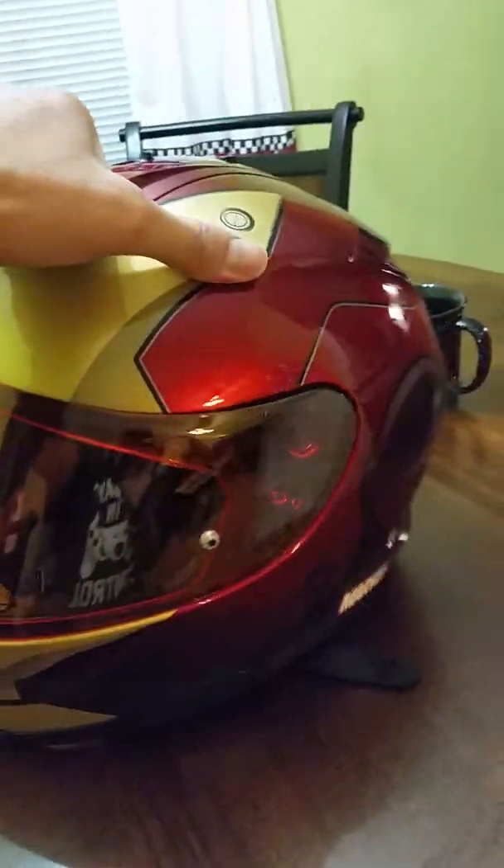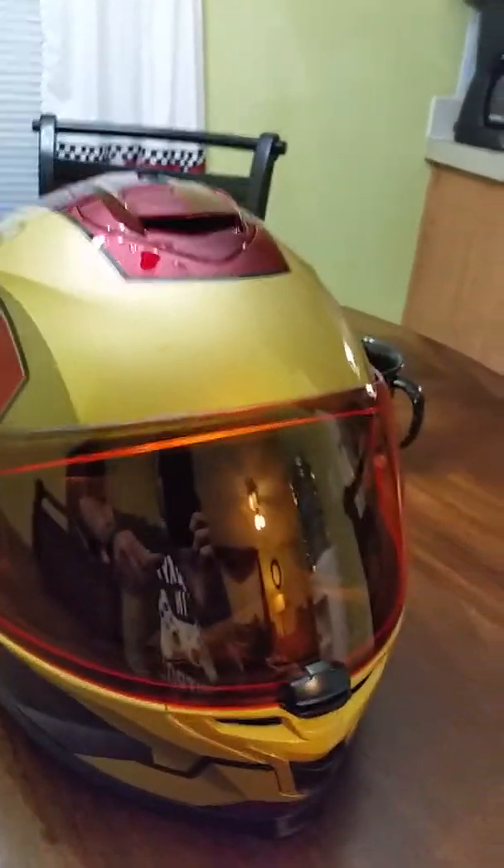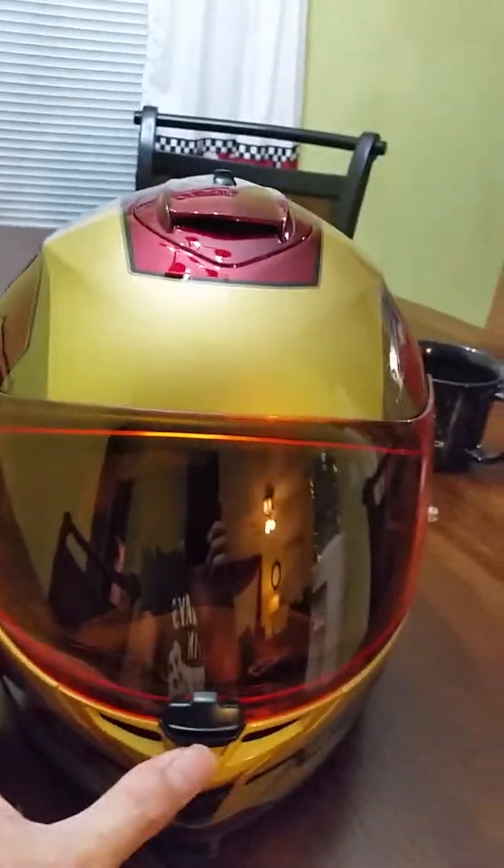It's real comfortable. I'm not a fat dude or a little tiny skinny dude, but this came in a large and it fit really snug, and that's what you want when you buy a helmet. You want it really snug — you don't want it loose or bobbing around on your head.